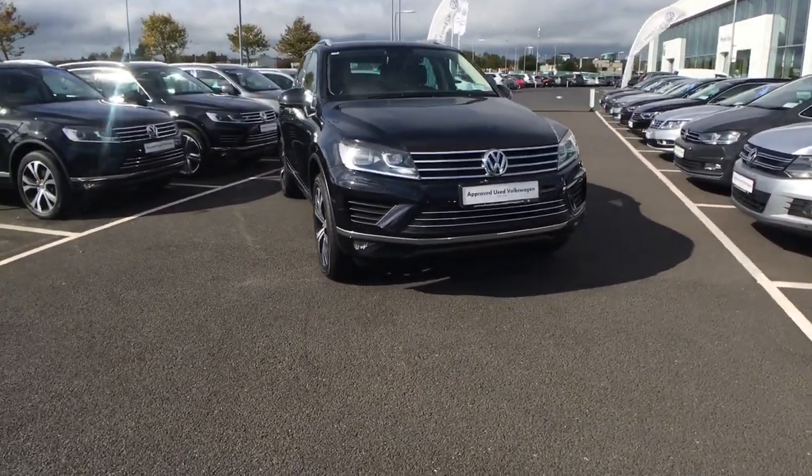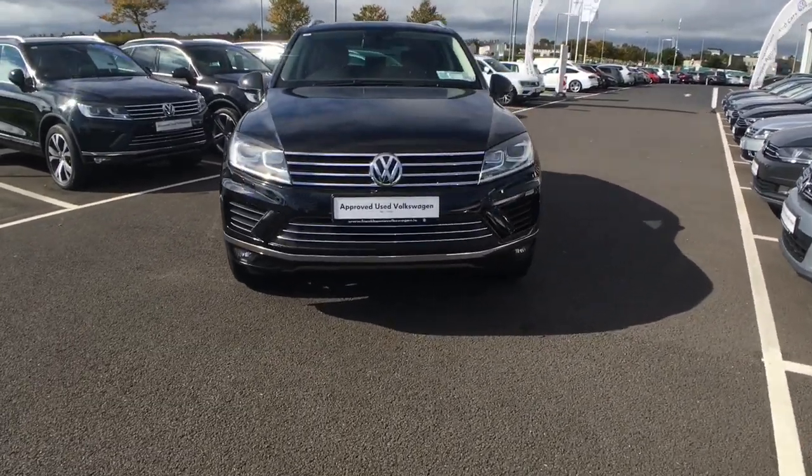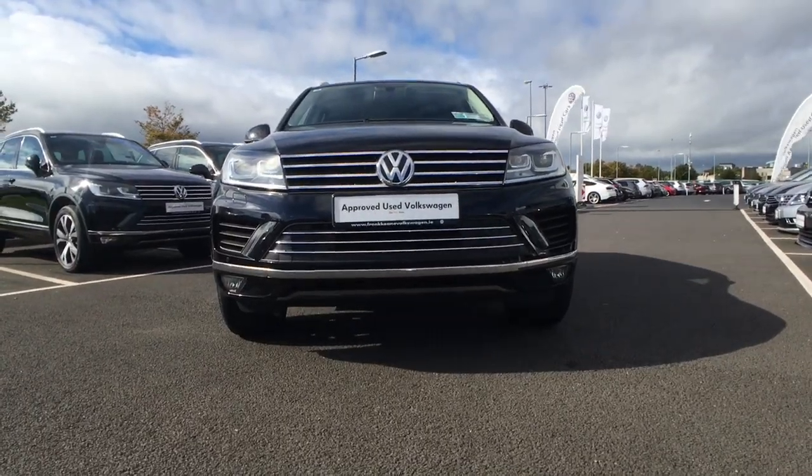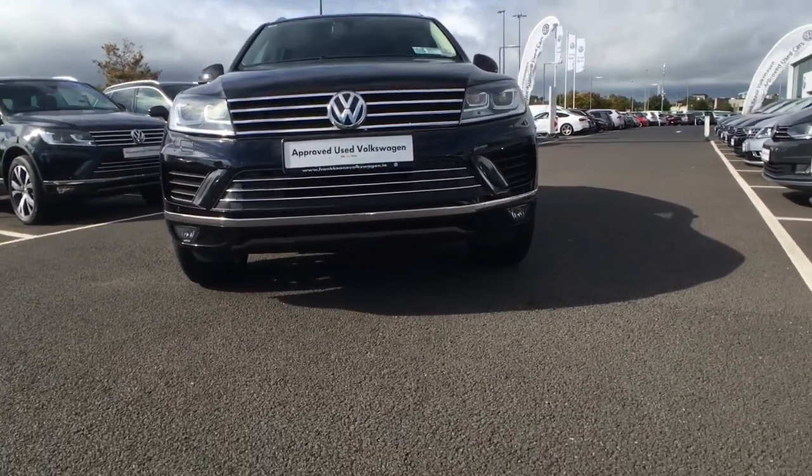Examining the front, we have a set of bi-xenon headlights which also feature LED DRLs, and joining this we also have the front fog lights and the front parking sensors which are integrated into the front bumper.